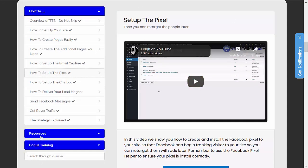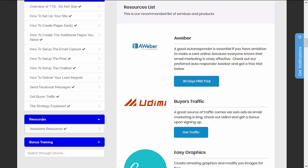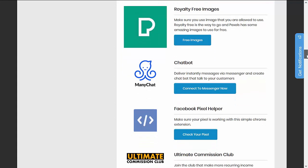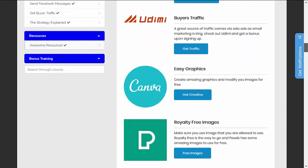If you go to the resources section, this is going to show you the recommended free tools of the training package. Within this section you will see options for a free page builder, a Facebook Messenger tool, autoresponder, and retargeting tools. Basically, these are all of the recommended softwares that are within the training package.